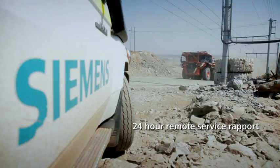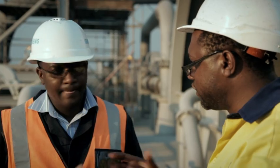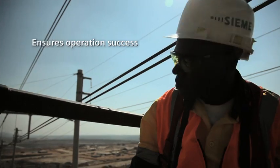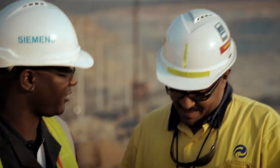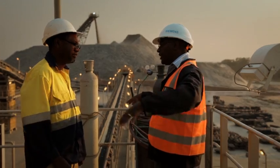Even though Lumwana is in a remote part of Africa, Siemens is meeting the needs of this important customer by providing the full range of services to ensure the operation's success. As Lumwana continues to expand, we expect that Siemens will continue to be an important part of our operations. Siemens has been here for several years now, and we are here to stay.